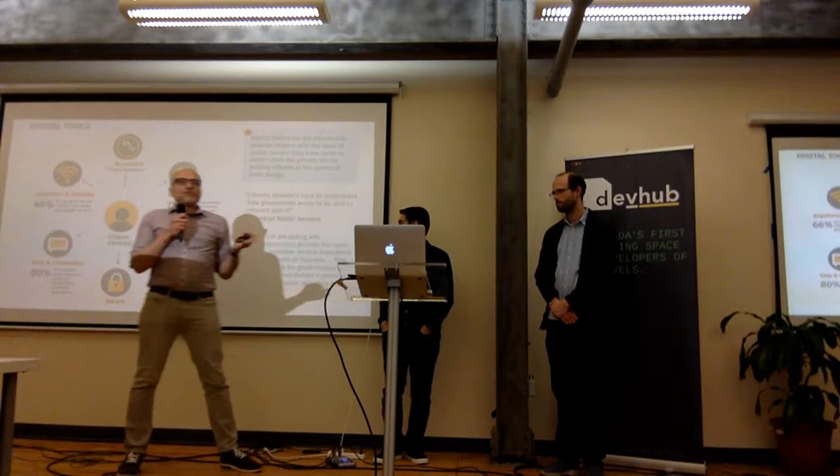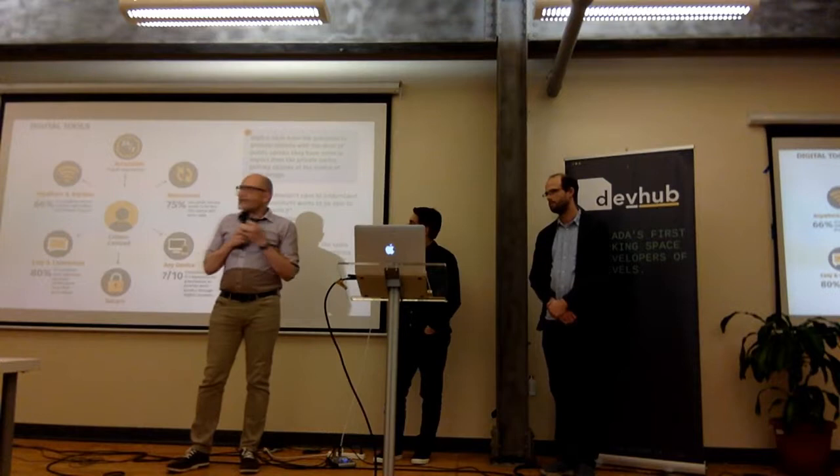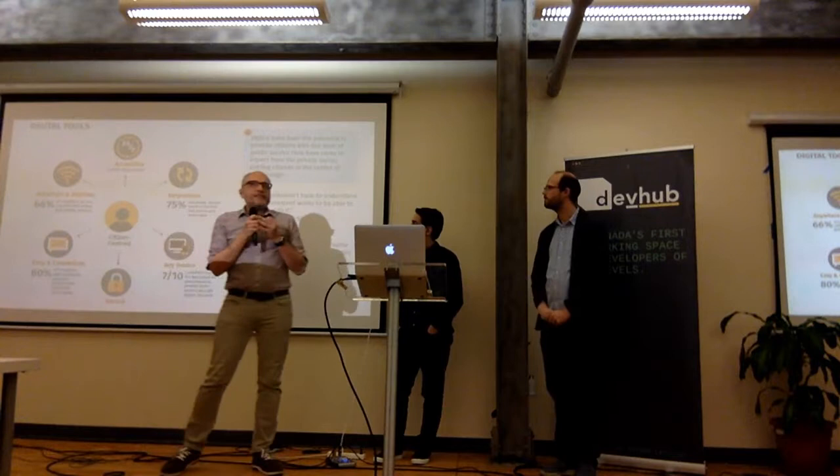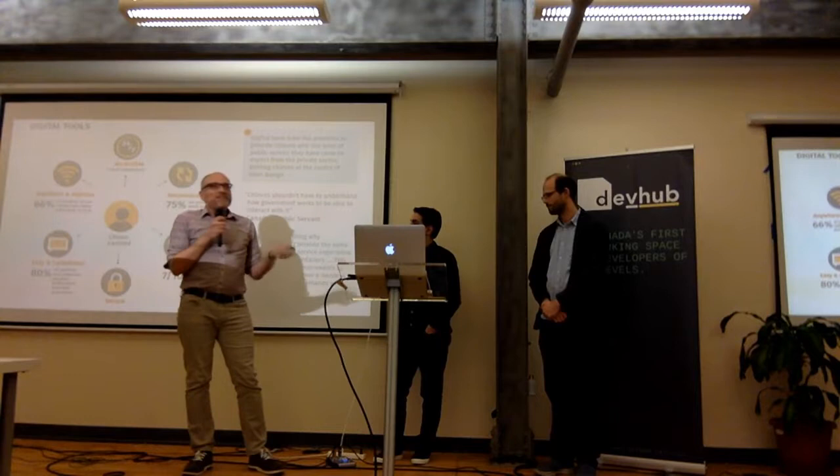Looking at the tool sets people are used to from the private sector — access from anytime, anywhere, easy and convenient, accessible, always on, always on demand — that is the expectation, and that is something that government is striving and looking to live up to.